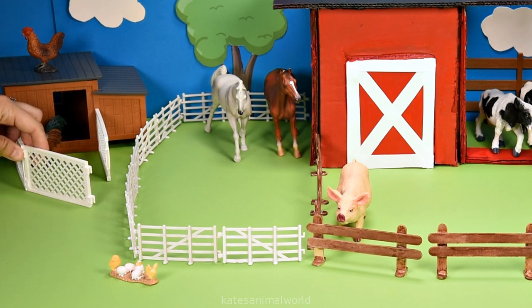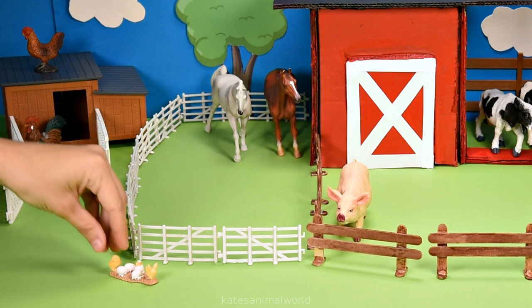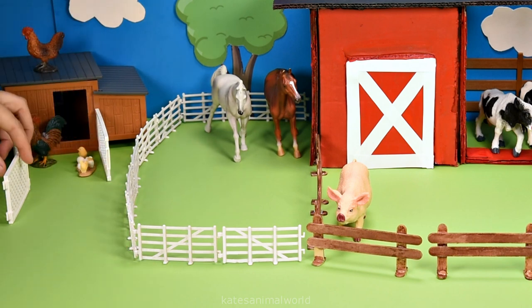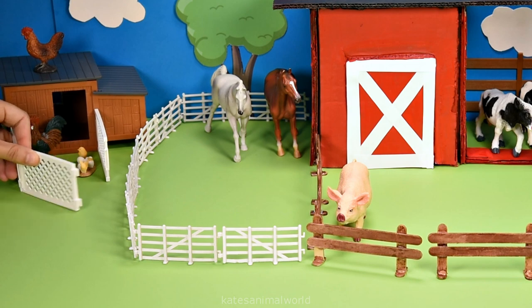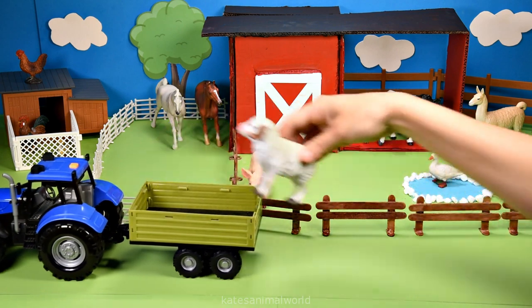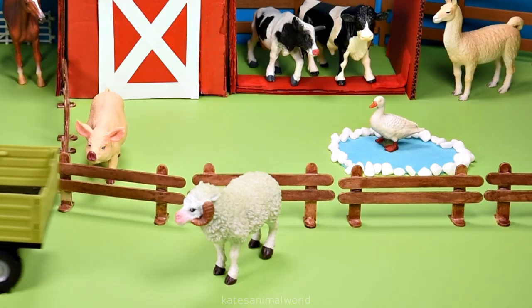Let's pop the chicks and the eggs inside the chicken coop. Don't forget to close the gate. Who's in the back of the tractor? It's a sheep.